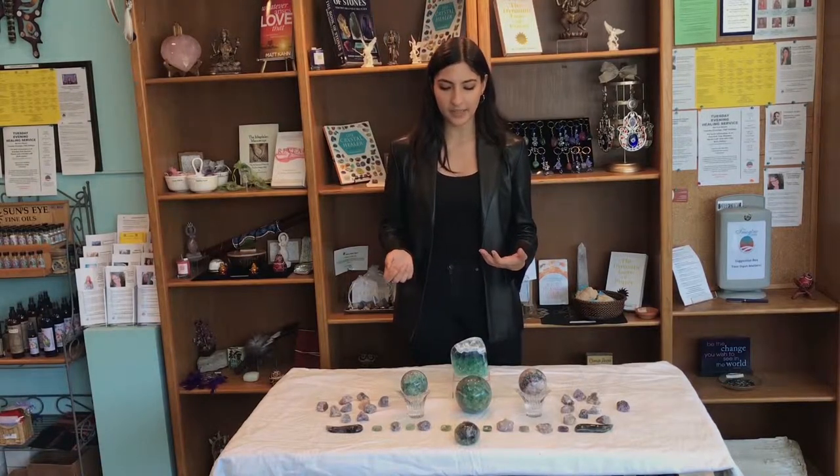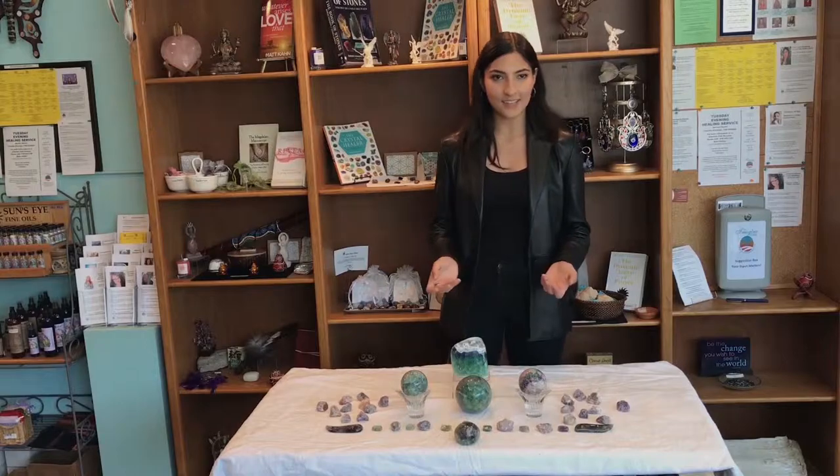Fluorite comes from Argentina, Germany, France, and Russia most commonly, and it's mostly made out of quartz and calcite.